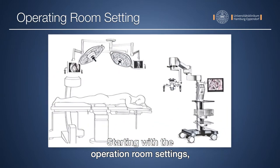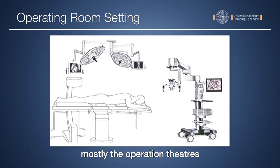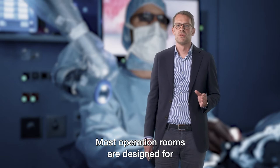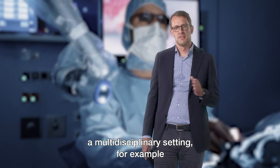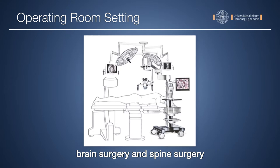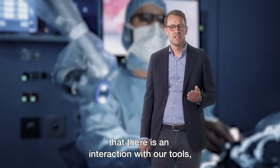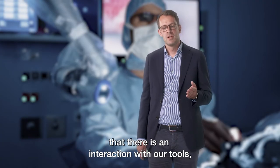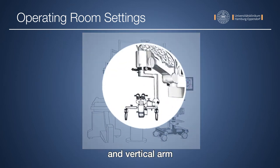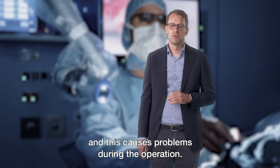Starting with the operation room settings: most operation theatres are not specifically designed for spine surgery alone. Most operation rooms are designed for a multi-disciplinary setting — for example brain surgery, spine surgery, and trauma surgery. There we have the problem that there is an interaction with our tools. For example, a microscope with a horizontal and vertical arm has an interaction with the operation light, and this causes problems during the operation.